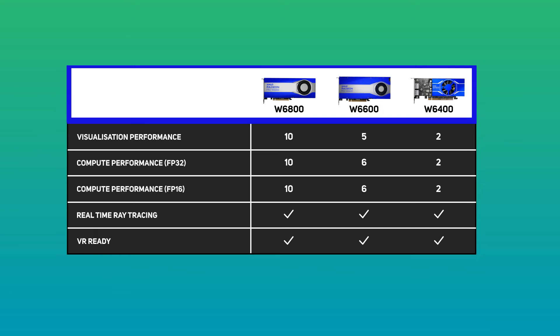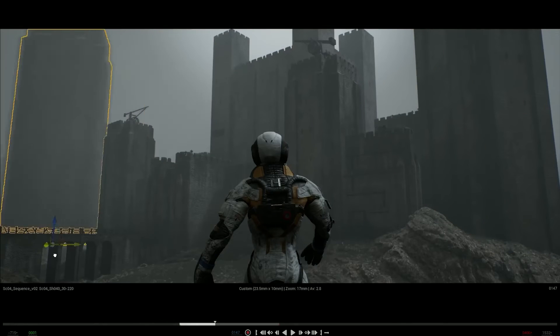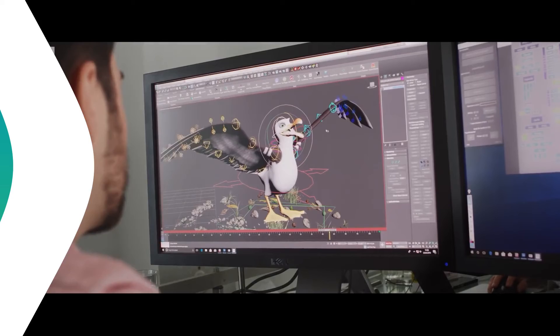It features 32MB of L3 Infinity Cache, supporting 4 4K or a single 8K display. Although its performance drops relative to the W6800 due to the lower core count and smaller frame buffer, this card is an ideal choice for a mid-range workstation supporting complex 3D design and modelling workflows.